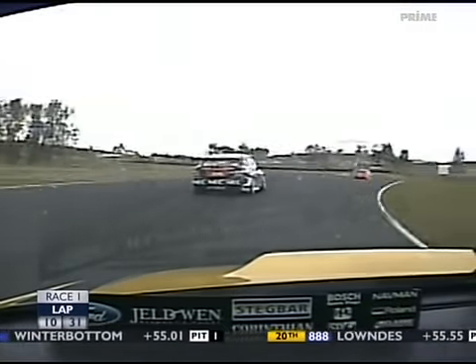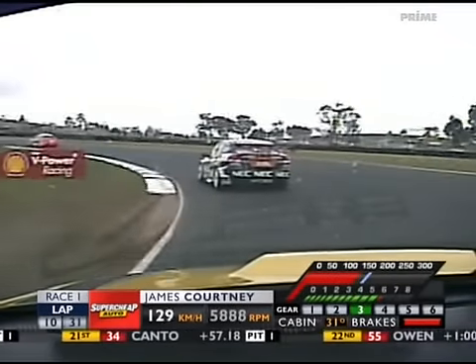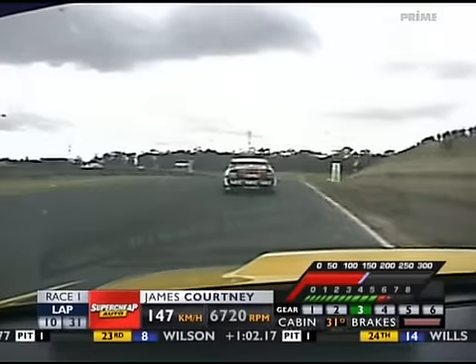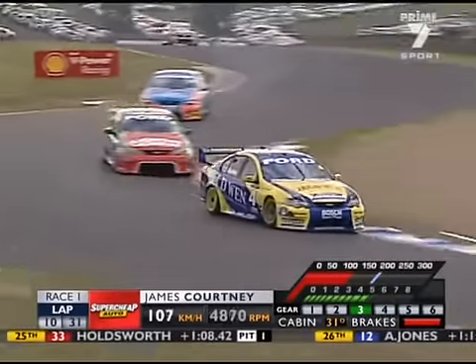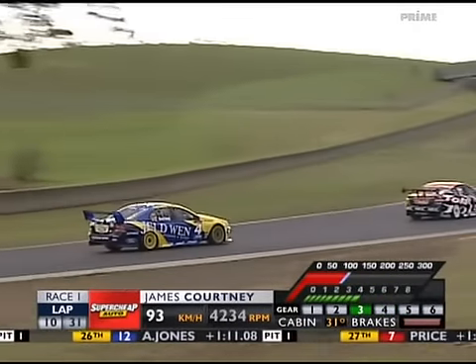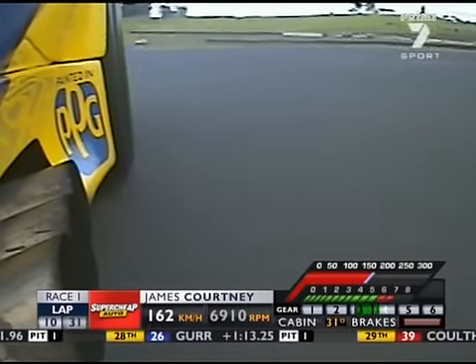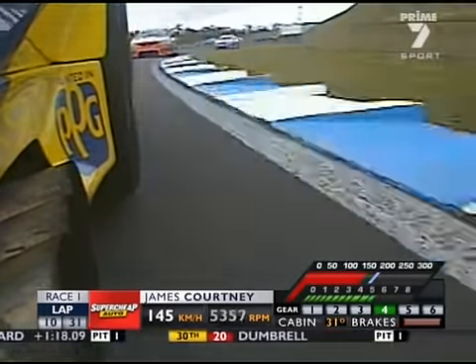Certainly would have given that tyre a little bit of a hiding. It's a bit of computer confusion here at the moment in terms of the timing because despite the stop, still showing scope with an eight and a half second margin, which can't be factually correct. On board here with James Courtney. Let's ride with the Gerald Wendt Pilot as he exits turn number seven and have a look at the hard work the Dunlop control tyre gets up to on this circuit.